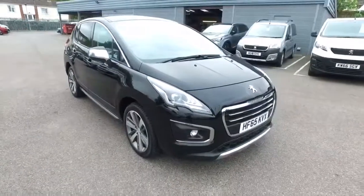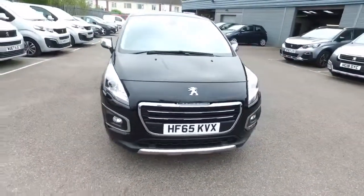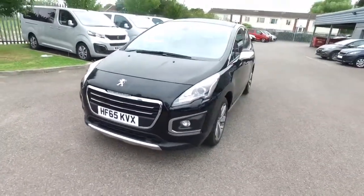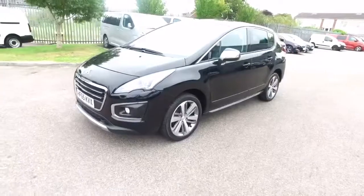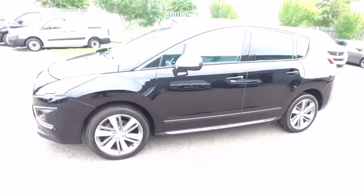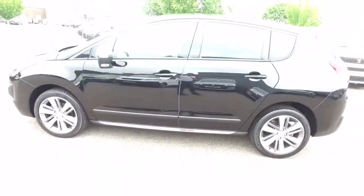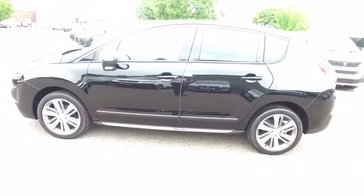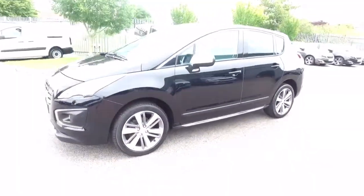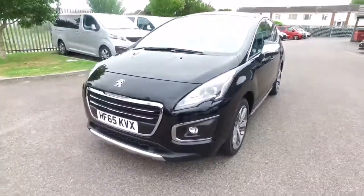So there you have it. This is a 2015 on a 65 plate Peugeot 3008 crossover. This particular one is the top of the range Allure with the 1.6 120 bhp Blue HDI diesel with the EAT6 automatic gearbox, in Nera Black Metallic. We're on London Road in Dorchester. If you'd like to come down for a look or even a test drive, give one of my colleagues or myself a call on 01305 266066.